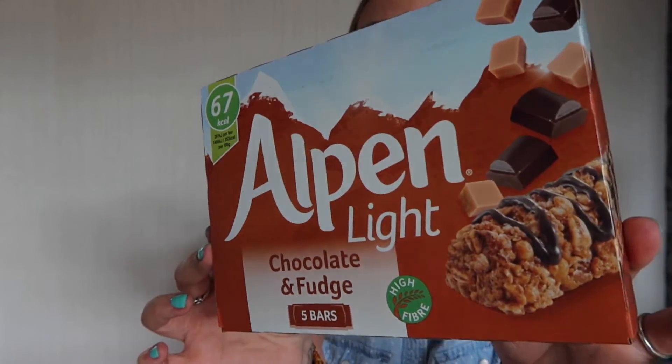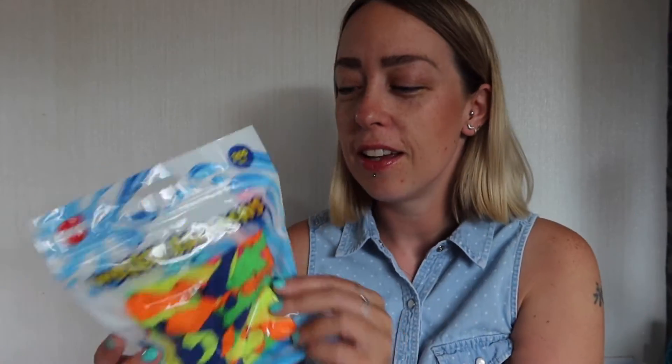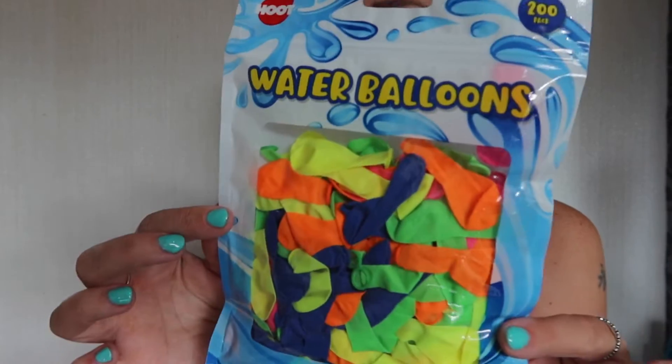The weather is so hot and Nyla just keeps asking for water fights, so I picked up some water balloons. I haven't seen water balloons in so long — these were like a pound for 200. She's really going to enjoy them.